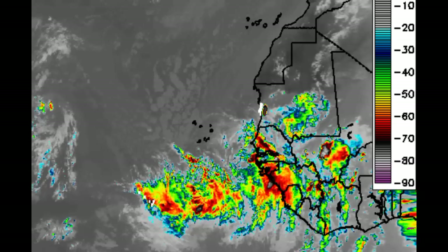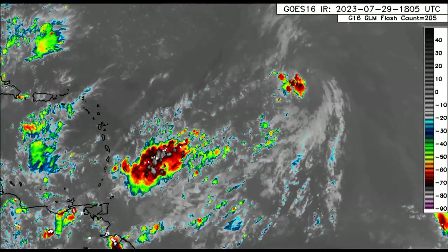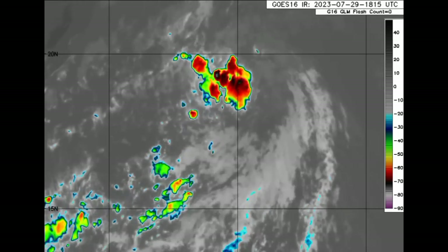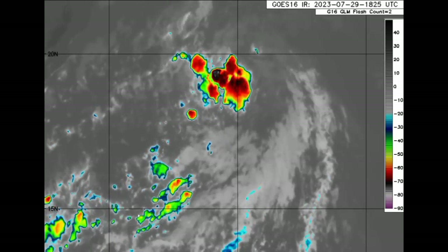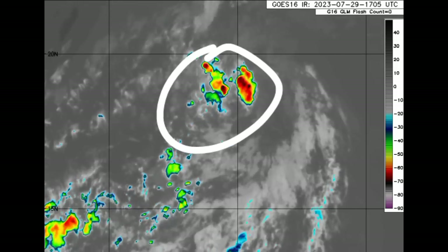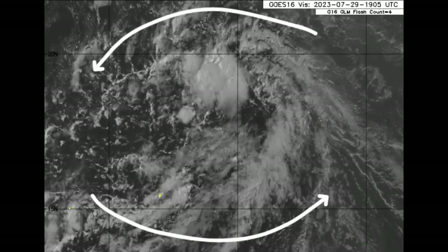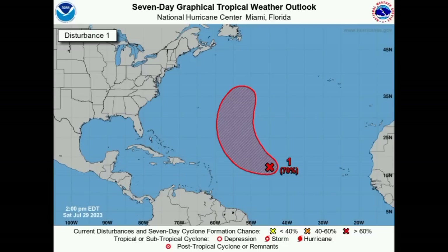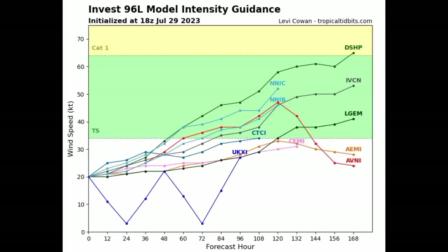Let us continue toward the west and next, Invest 96L. Here we have the system and we can see that it is not producing a whole lot of activity right now. Most of that convective activity is to the northwest of the system. Going to the visible satellite, we're not seeing a whole lot going on for this disturbance right now, maybe due to some dry air intrusion. It is given a 70% chance of development through the next seven days, so imminent development is unlikely.